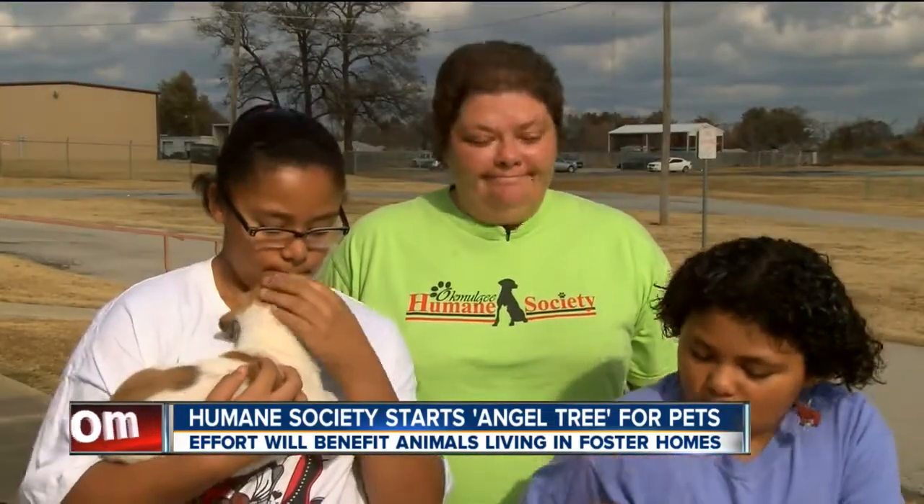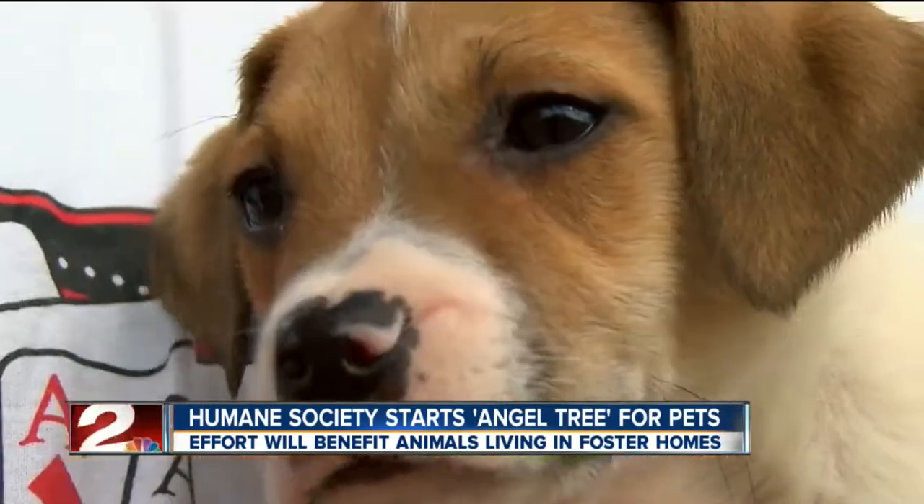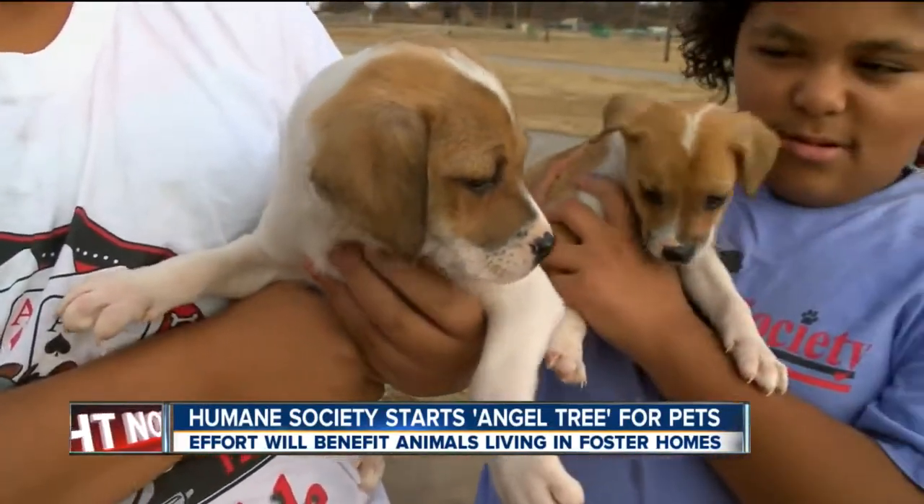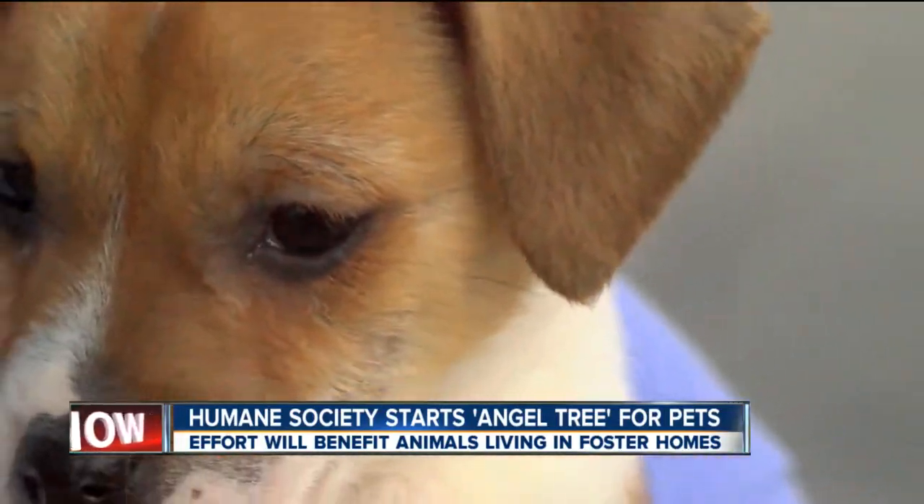Any little thing helps. Dina Grammer and her family have fostered more than 100 animals over the last decade, but she says the situation at the moment is worse than ever. All it takes is an open home and we provide everything else. If you got the time and the space, we could really use the help.